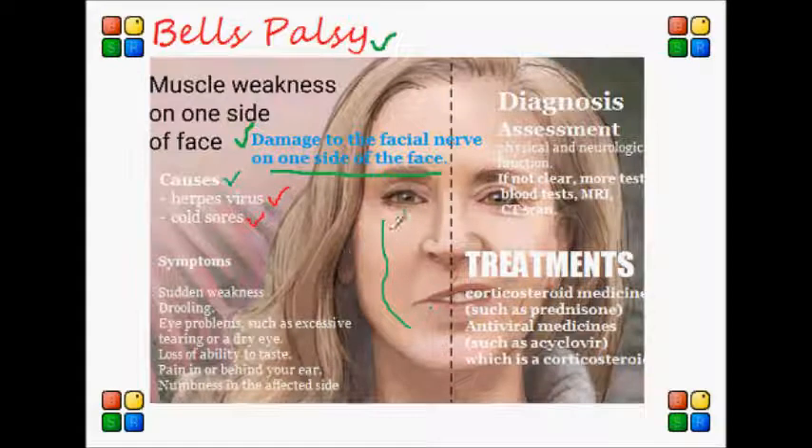In most cases of Bell's palsy, the nerve that controls muscles on one side of the face is damaged by inflammation. Symptoms include weakness or paralysis of one side of the face that causes it to droop — this is the main symptom. The patient can also have a hard time closing their eyes on that side of the face, and drooling can also be a main symptom.